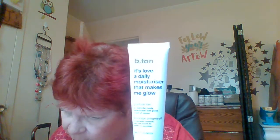Next we have B-Tan — 'It's Lovely' — a daily moisturizer that makes you glow. It's a gradual tan, 1.01 fluid ounce. The full size is $17.99. So it's a self-tanning lotion that's paraben and sulfate-free. I hate when it's sealed and I can't show y'all what this stuff looks like. I won't open it until I'm ready to use it — sometimes I don't use some of this stuff and I just give it to friends.